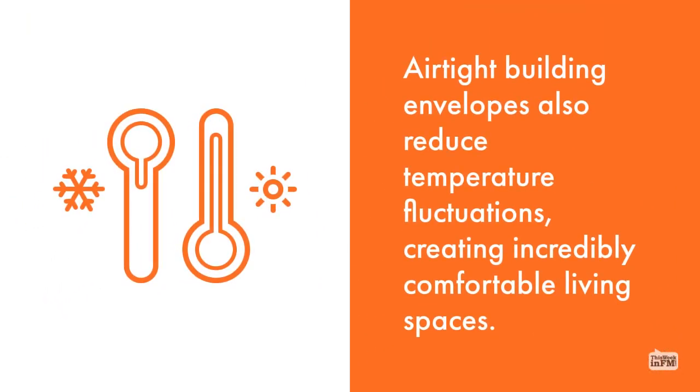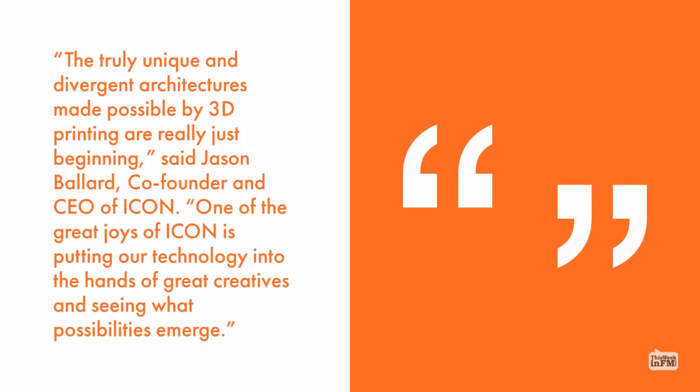Airtight building envelopes also reduce temperature fluctuations, creating incredibly comfortable living spaces. The truly unique and divergent architectures made possible with 3D printing are really just beginning, said Jason Ballard, co-founder and CEO of Icon.